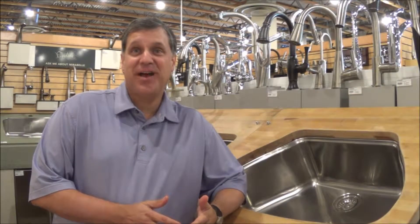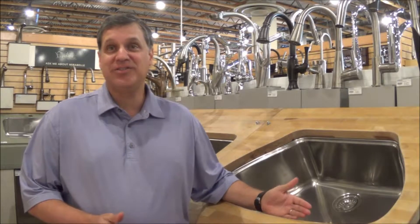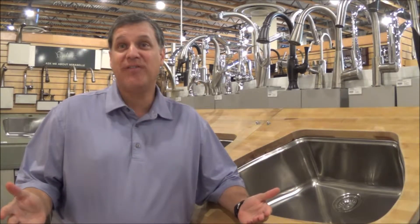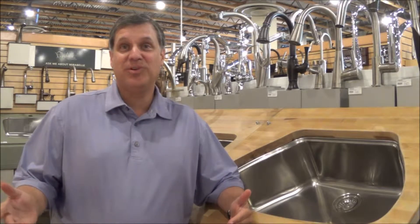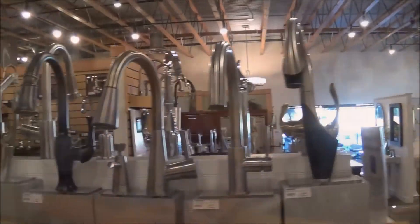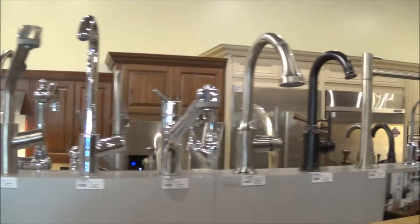We're here in our kitchen and bath vignette. We've got a wonderful array of quality sinks and kitchen faucets. This is just a handful of the over a thousand selections we have for you in different styles, price points, features — anything you want, we probably have. The selection and quality in every category really amazed us.